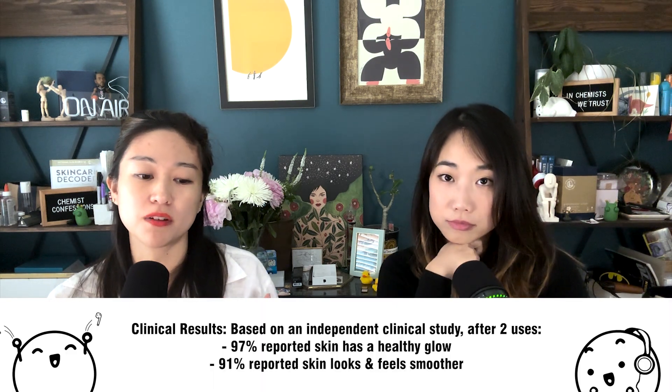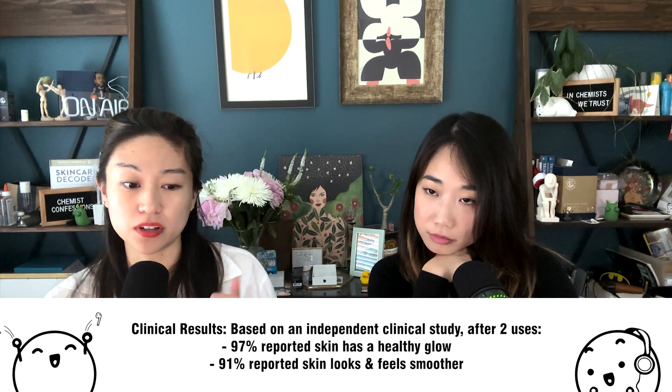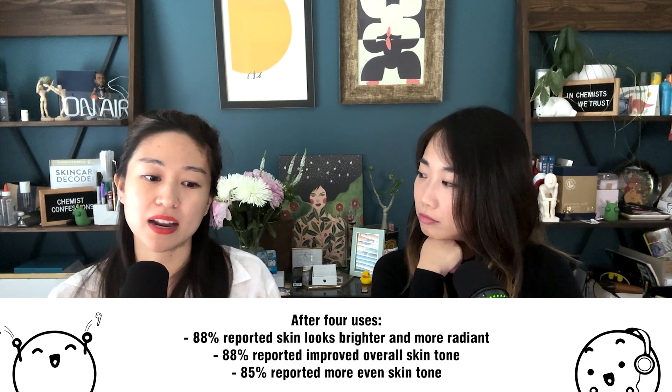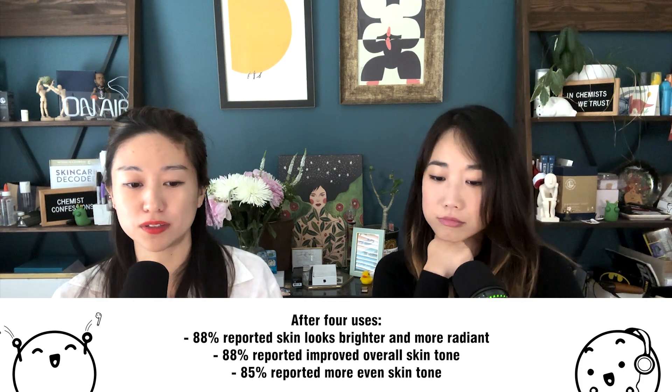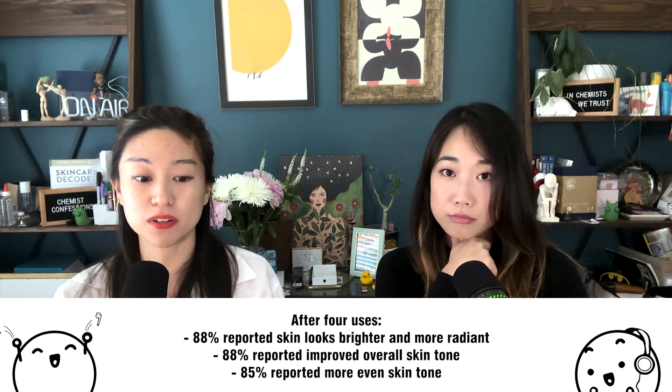This product comes with a consumer perception study. After two uses, 97% reported that skin has a healthy glow, and 91% reported skin looks and feels smoother. After four uses, 88% reported skin looks brighter and more radiant, 88% reported improved overall skin tone, and 85% reported more even skin tone. Pretty general for a consumer perception study.